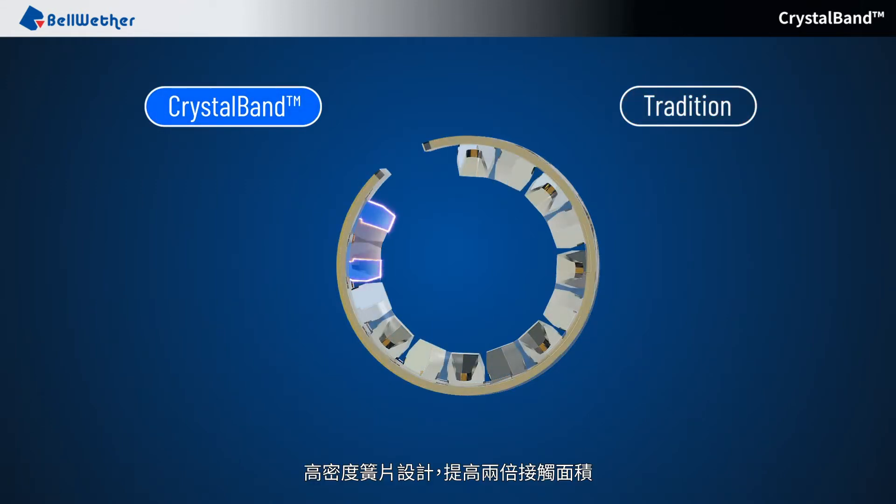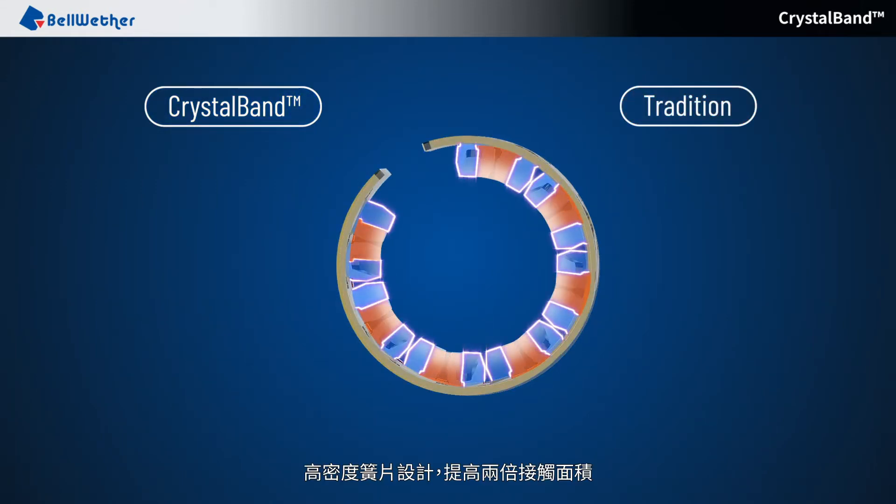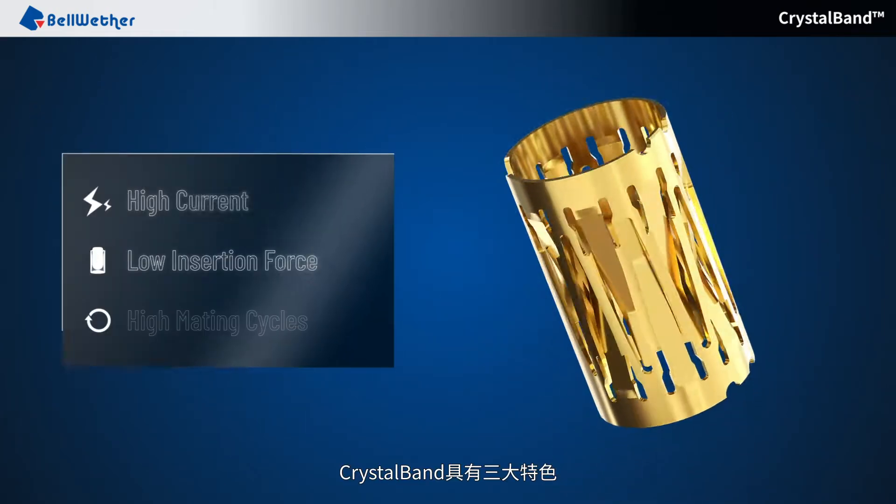Intensive pin design increases the contact area by two times. CrystalBand has three key features.